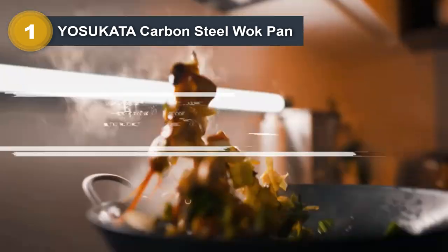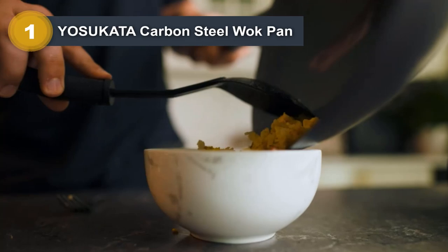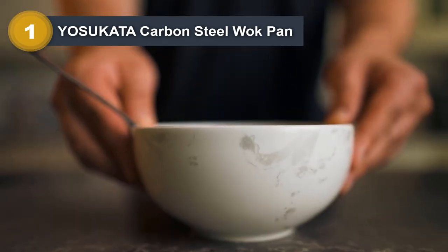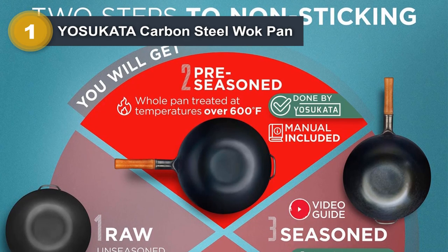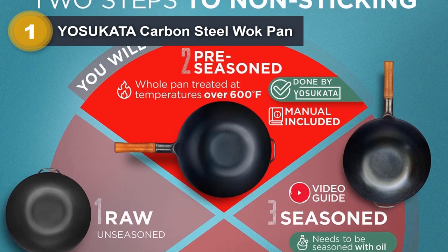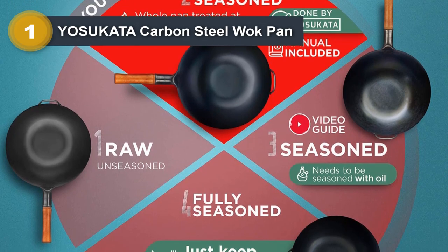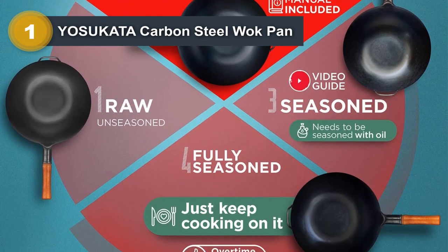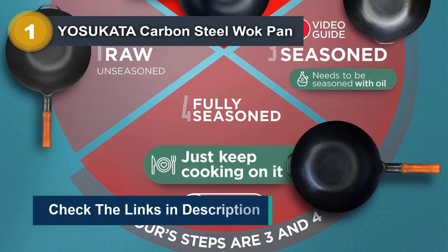The long, sturdy handle stays cool even during cooking, making it easy and comfortable to handle. The pan is also easy to clean — simply rinse with soap and water and dry thoroughly after use. Whether you are a professional chef or a home cook, the Yasukata Carbon Steel Wok Pan is an excellent investment that will provide years of reliable and versatile performance.